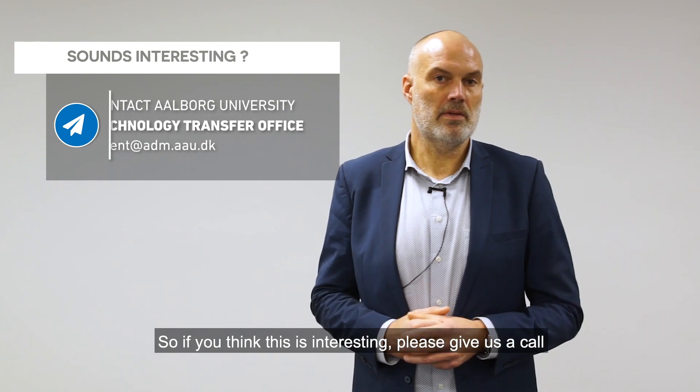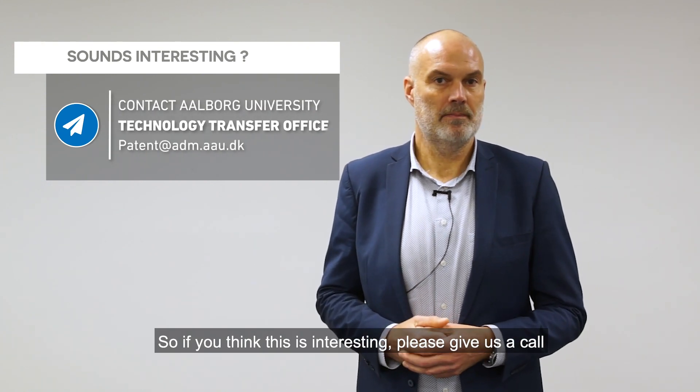So, if you think this is interesting, please give us a call.